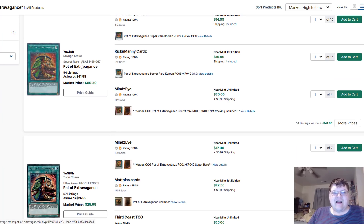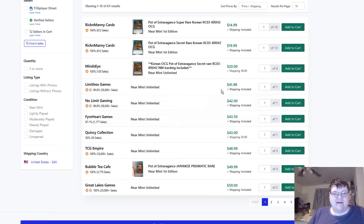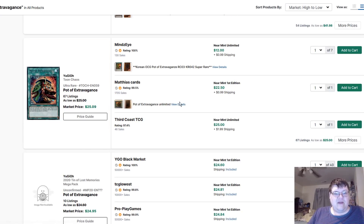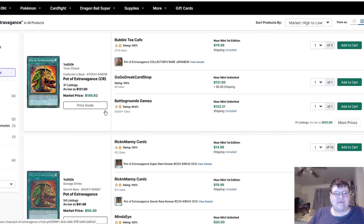I love the flood of the Korean ones — 42s on these. And Toon Chaos Ultra is coming in at about $26. I like how these are more than the 10 versions.